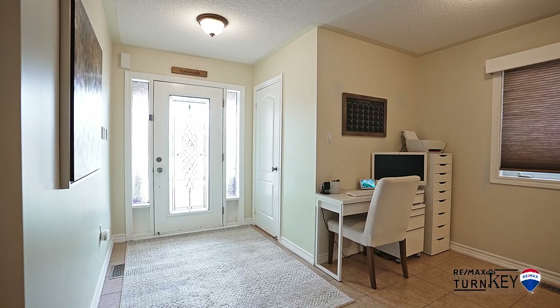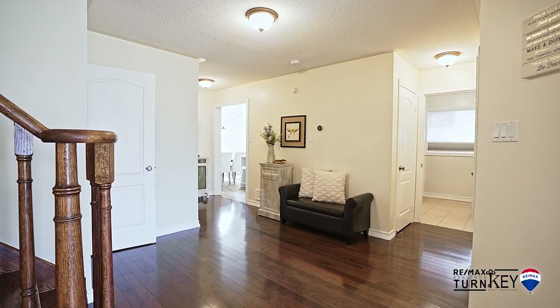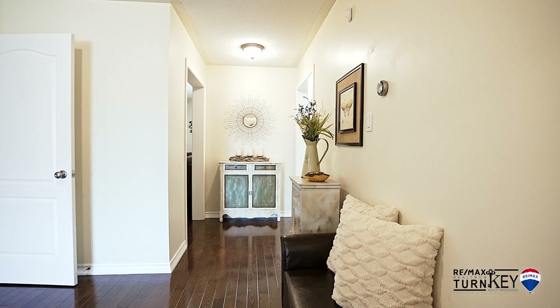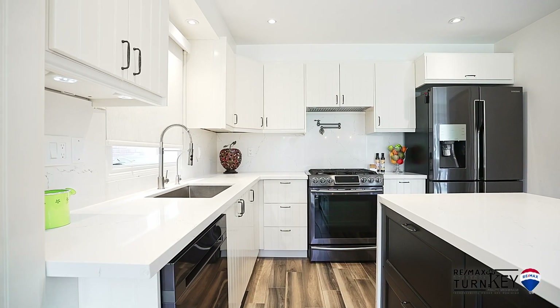The main floor features a bright, open concept layout with extra large windows letting in tons of natural light. There is absolutely nothing to do here but move in. You will love the newly renovated gourmet kitchen that features quartz counters, a large center island, stainless steel appliances, and a large eat-in breakfast area.